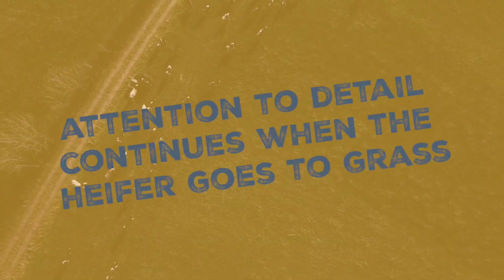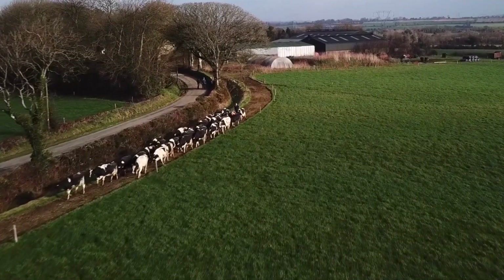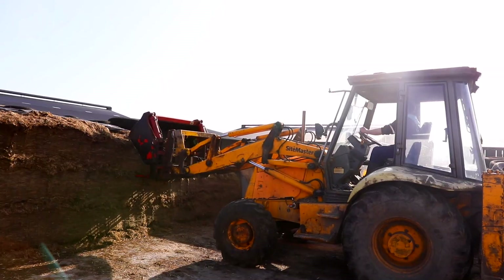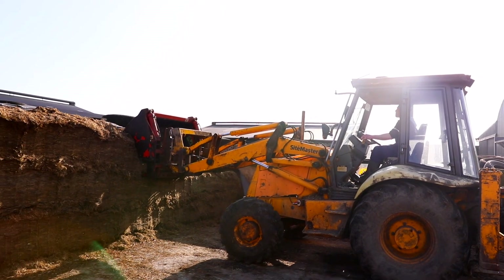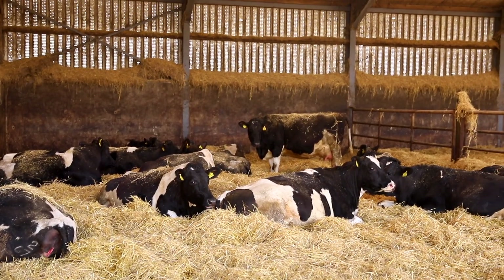The Larkins' attention to detail continues when the heifer goes to grass. They've implemented a rotational grazing system similar to the milking cows, where excess grass is conserved and taken out for bales to maintain grass quality. This way heifer growth continues at grass right through to housing.